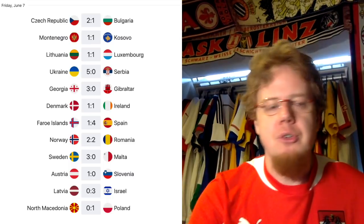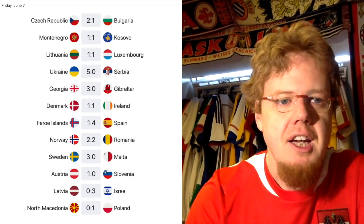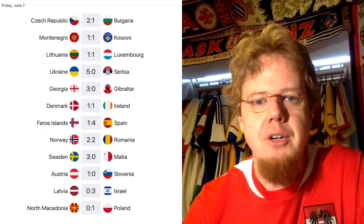The other game in Group A was Montenegro against Kosovo, which ended 1-1. That leaves England leading the group very comfortably despite not having played yet, ahead of Czech Republic who jump from last to second. Kosovo, Bulgaria, and Montenegro all sit on two points — it's going to be a tight race for second spot, though England will almost certainly be first.